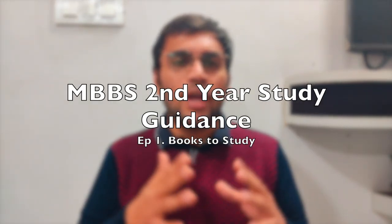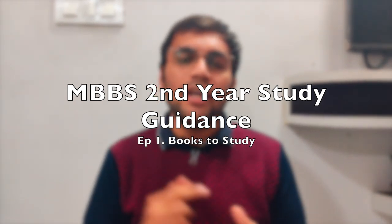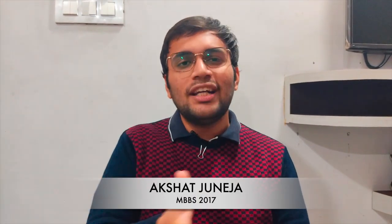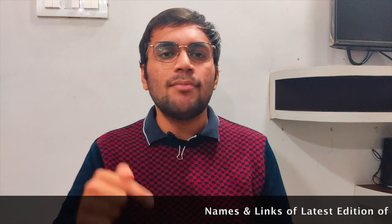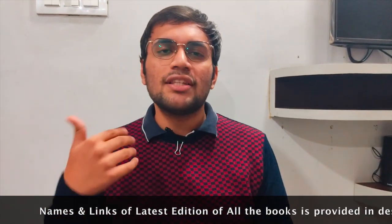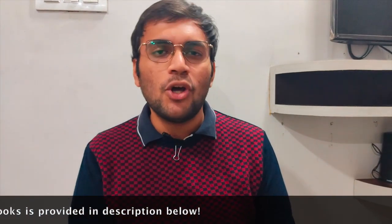Let's begin with the guidance series for MBBS 2019 as well as MBBS 2018 batch. This is the first episode in which we will see which books to read, and then we will see how to read the individual subjects. Stay tuned and subscribe for all the videos. All the books mentioned, including their links and names, have been listed in the description — you can purchase them or refer to them from your college library.